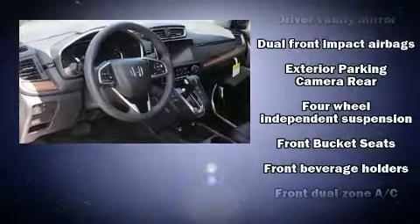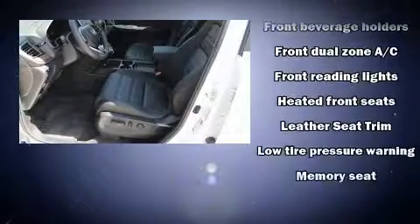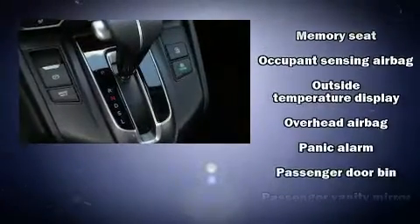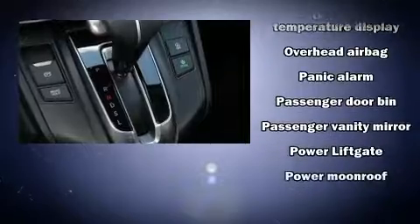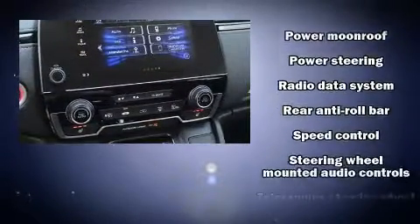Passengers are protected by various safety and security features including traction control, brake assist, and four-wheel disc brakes with AVS. Adaptive cruise control maintains a preset distance behind the car ahead of you, simplifying highway driving and enhancing safety.